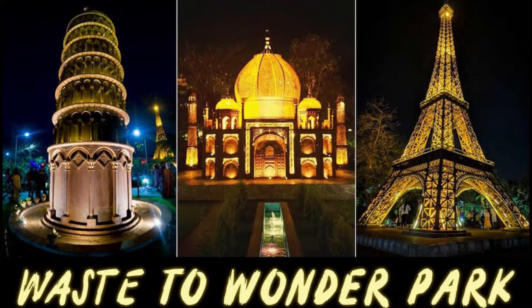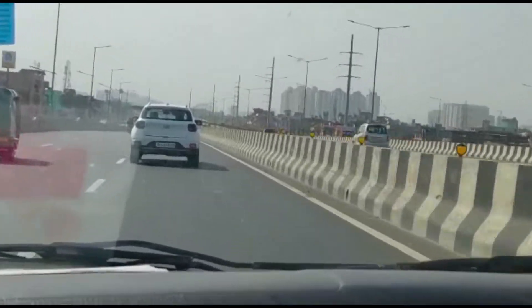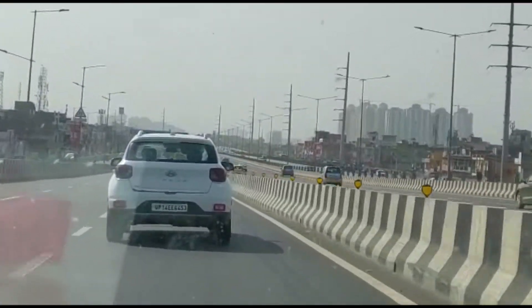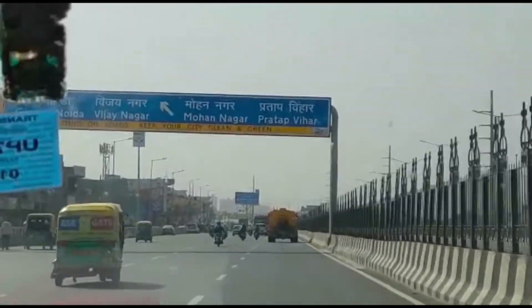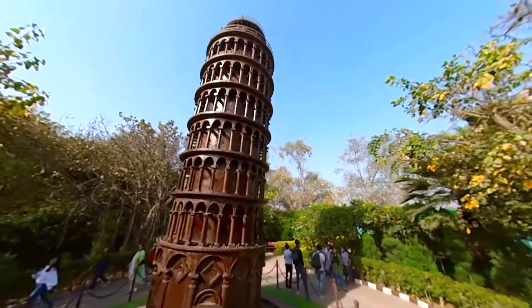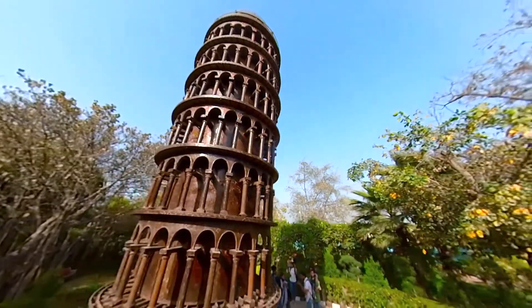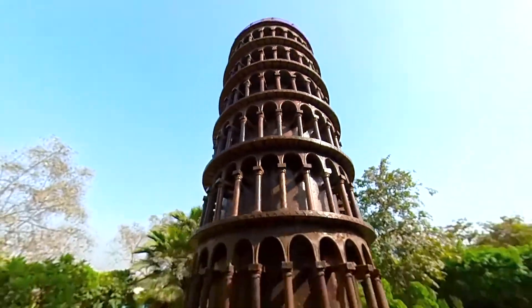A visit to Waste to Wonder Park is a must to understand that something created from scrap materials can look spectacular. The Leaning Tower of Pisa has been created superbly with an incline of 60 to 80 degrees angle. It has been crafted out of cycle rims, metallic sheets and old iron pipes.